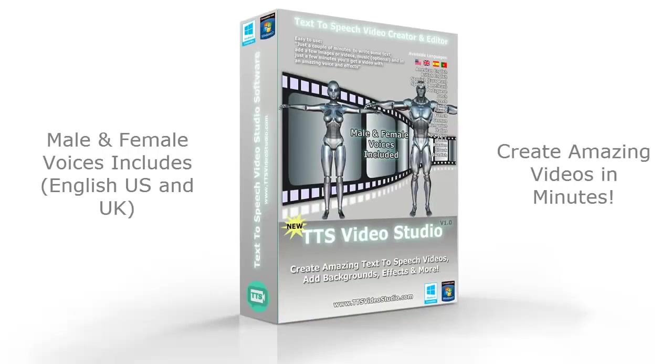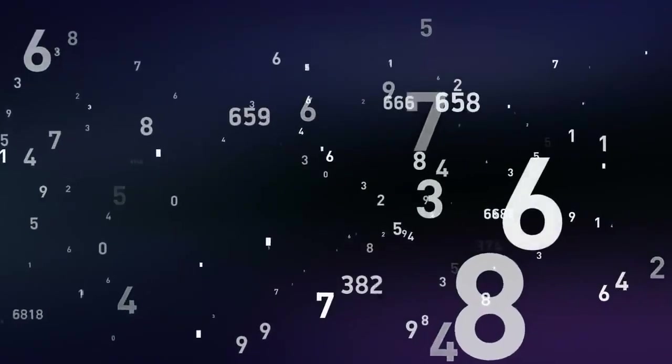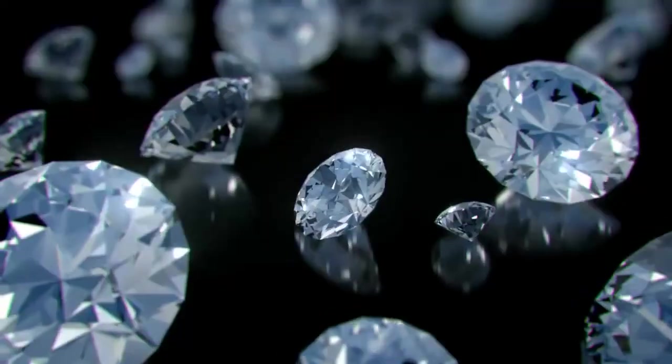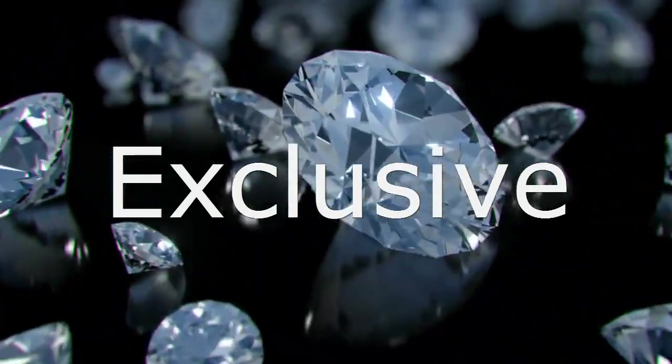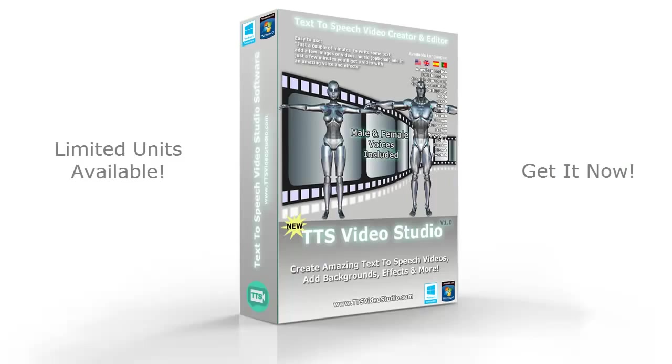That's it. That was only an example of what you can do with the new TTS Video Studio. We are planning to limit the number of copies sold, because we want to make TTS Video Studio an exclusive tool for small people like you. Get your copy of TTS Video Studio now, before it's too late. Hurry up!